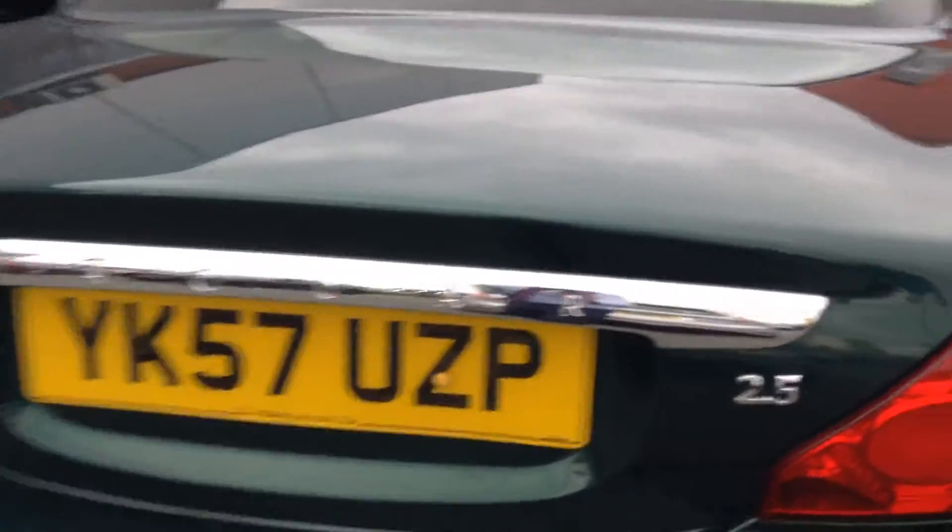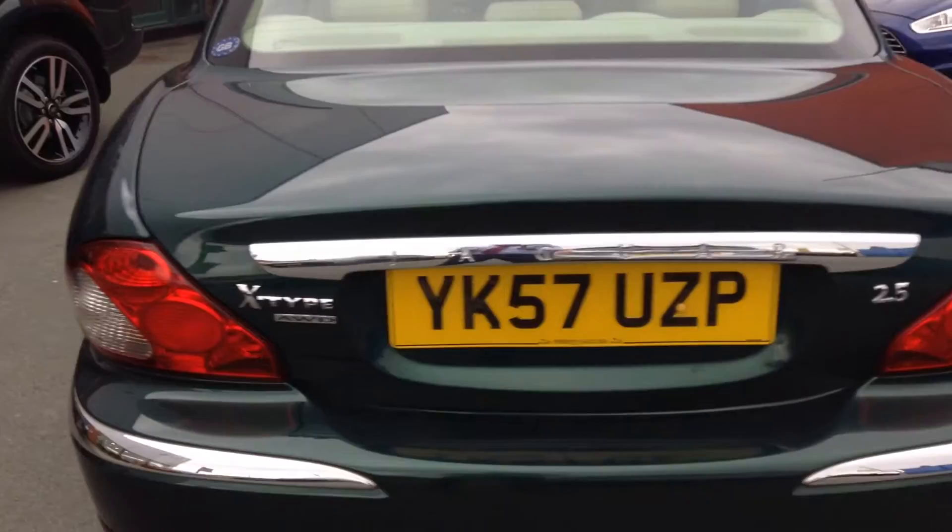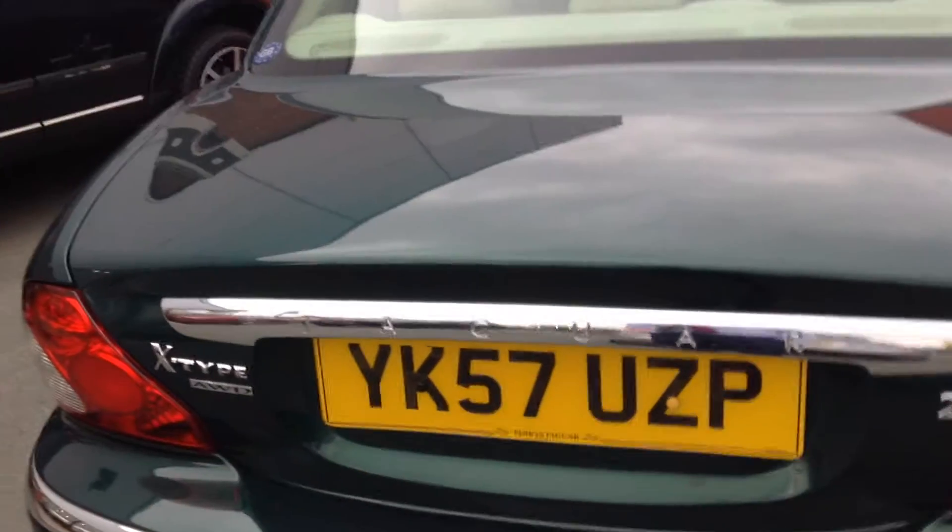That rear tyre has great tread depth, looking around 5mm, but as you can see that wheel again will require a refurbishment. Looking at the back of the car, it is the 2.5 — quite a rare car and it is the all wheel drive, so let's get ready for winter. We have got reversing sensors and that rear boot looks absolutely fine. There are one or two slight marks on that rear bumper and there is a scuff on this corner as well, so maybe a local smart repair will sort that bumper out.